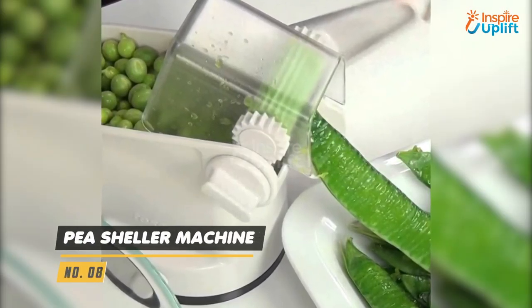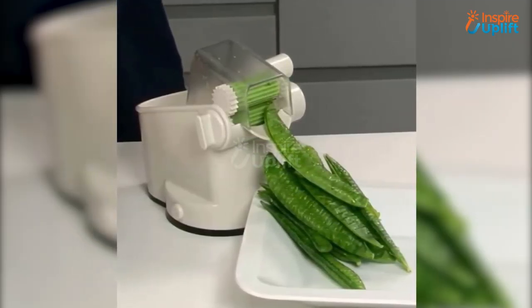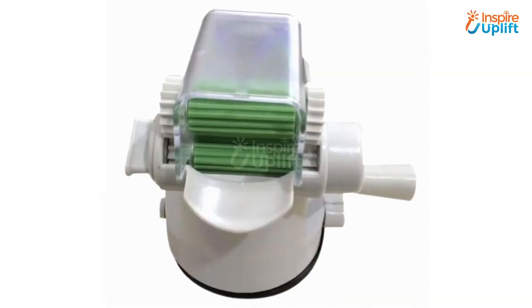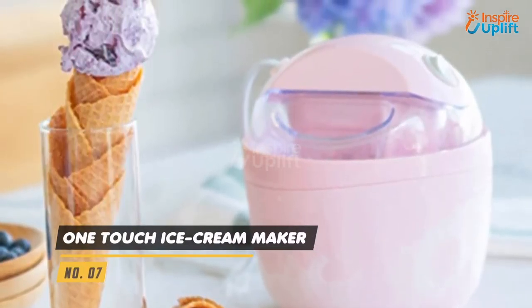At number 8 we have the pea sheller machine. Give rest to your fingers and let this machine do wonders by shelling the peas within seconds. Fast, easy, and pain-free solution to a simple kitchen chore.